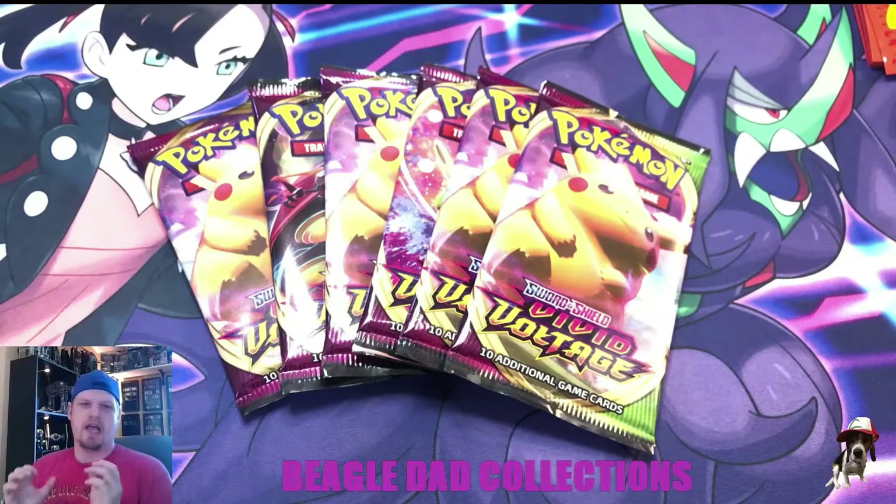I am still in search of some Amazing Rares, specifically the Rayquaza and the Zamazenta — I don't believe I have either of them. I've pulled the other four; you've seen a lot of those on the channel. With the new release of Shining Fates and my luck getting all three of the Amazing Rares very quickly in there, it's making me really antsy to get back into Vivid Voltage to try to get those last two that I'm missing.